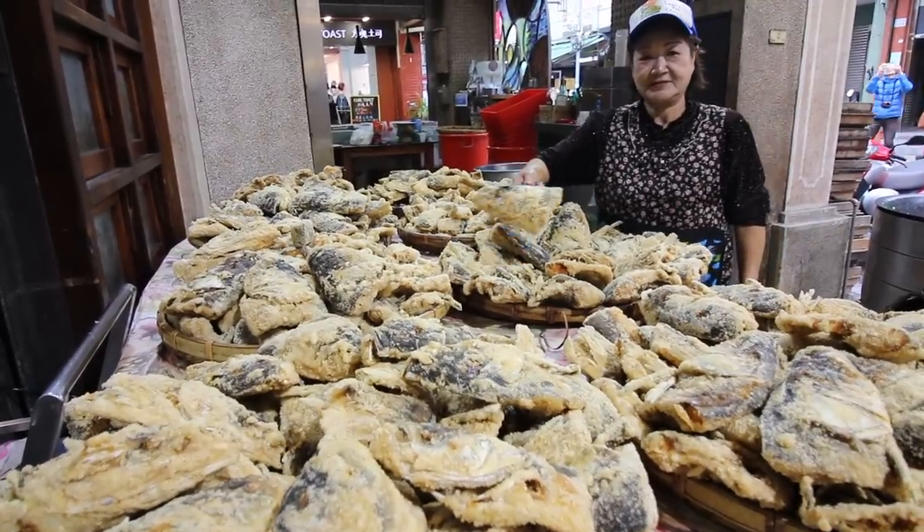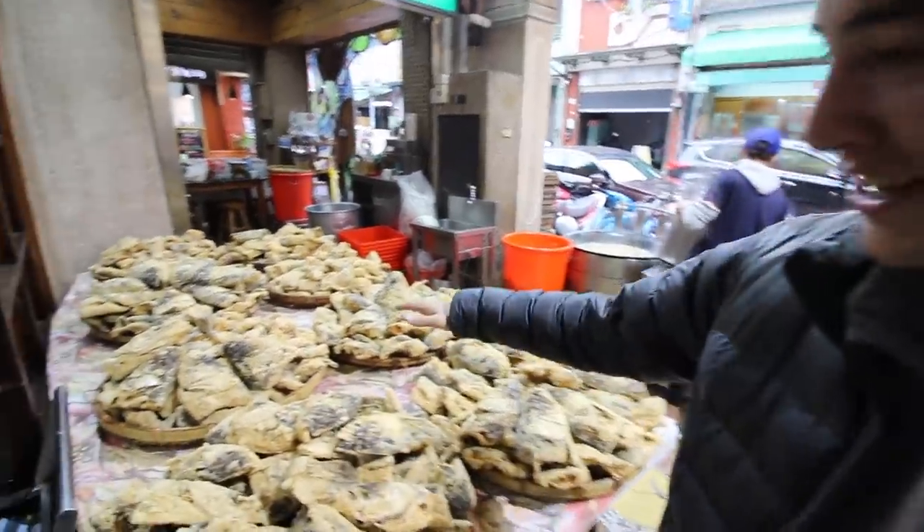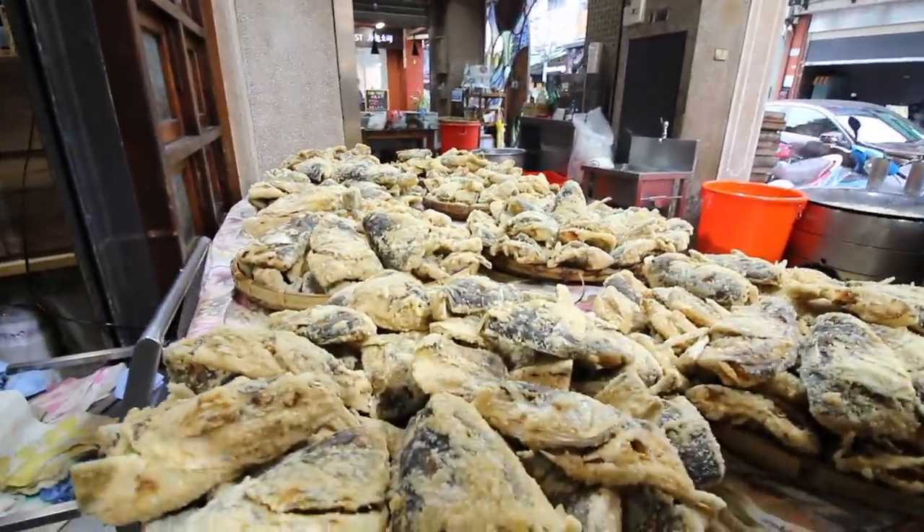We were just in the back kitchen and now we've come to the front where they are preparing the actual soup, serving a ton of customers. I cannot get over this — just check it out, there are mountains of deep-fried fish heads here.